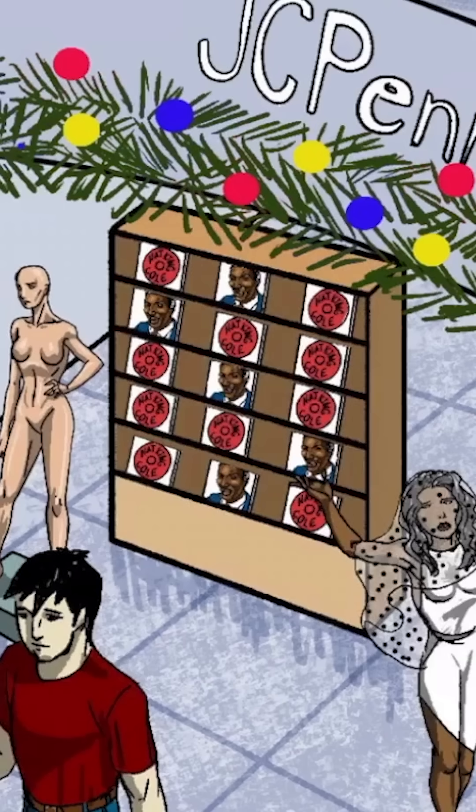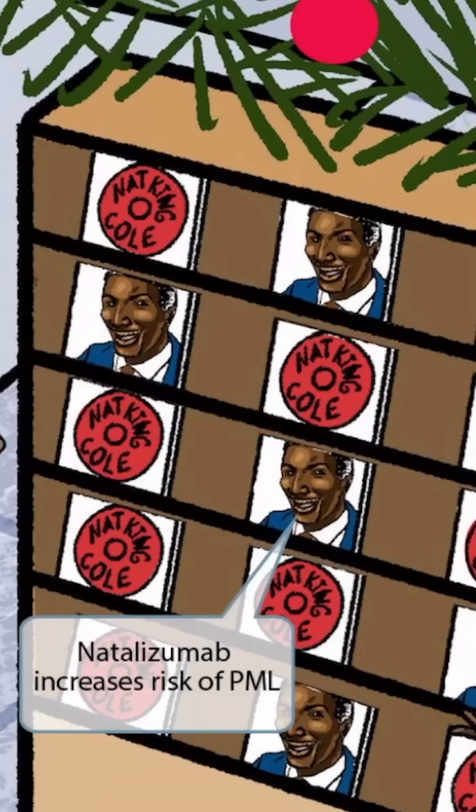Finally, we've included a bunch of CDs in the image underneath the JC Penny store. As you can see, there are a bunch of CDs of the famous jazz singer Nat King Cole in the JC Penny store. This is here to help you remember that the risk of PML increases in patients who are taking natalizumab. Nat King Cole sounds kind of like natalizumab, so this will be our symbol for natalizumab.